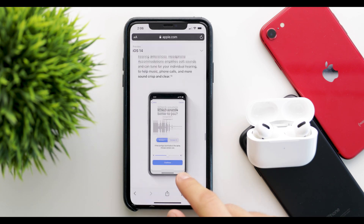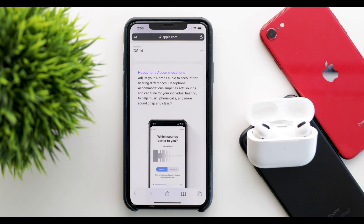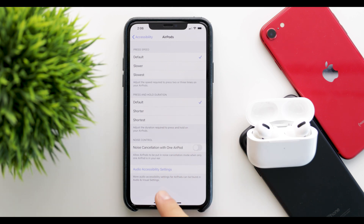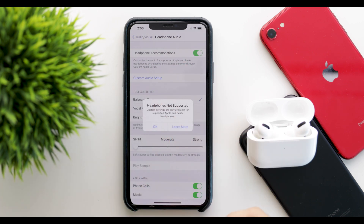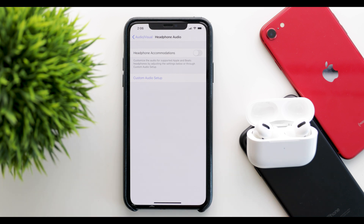Next up is headphone accommodation, which will adjust the AirPods audio to account for everyone's hearing differences. You can amplify soft sounds and make the audio more crisp, and fully customize the way you want the sound to sound on the AirPods. You can do that by going into Settings, then Accessibility, find AirPods, and then audio accessibility settings, headphone accommodations, custom audio, and then custom audio setup — but it's only supported when you update to the newest version.